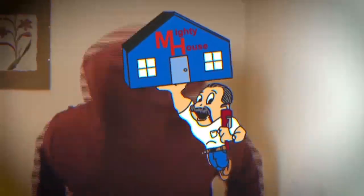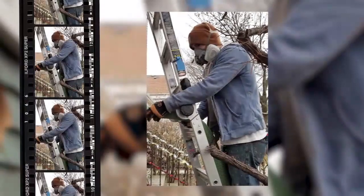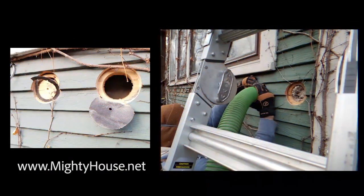Welcome to Mighty House. This is a radio show for people with home improvement problems, and for people who want common sense guidance on how to build green and live a more sustainable lifestyle. Send an email or call into the show. The Mighty House crew is on the job. This is Mighty House.